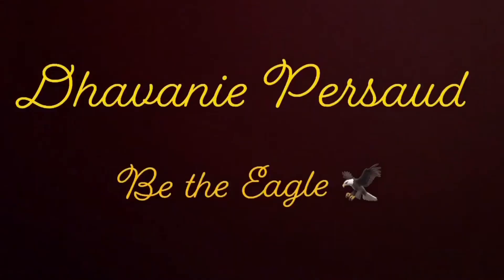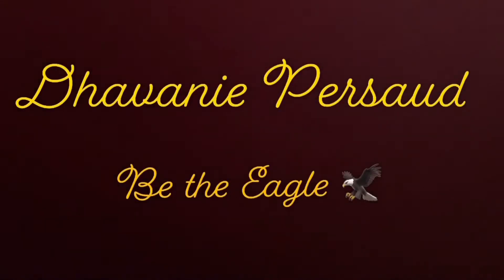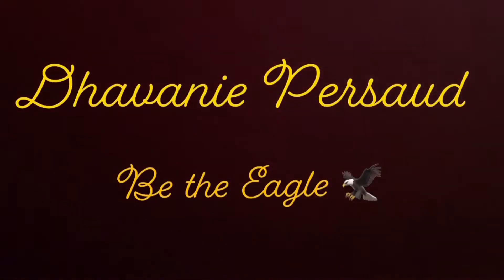Good morning everyone, what is going on? Welcome back to my channel. Today I'll be filming a What I Eat in a Day video. It's Monday and I don't have classes on Monday so I'm home and I get to prepare some foods that I actually want to eat, so that's what I'll be sharing today. Let's get into the video. I hope you enjoy it.